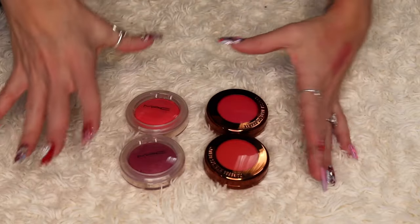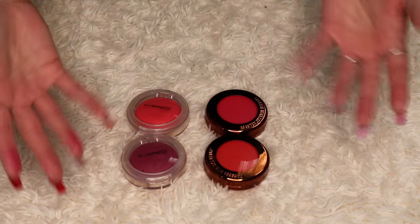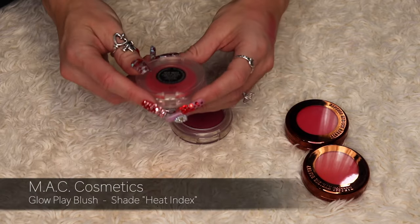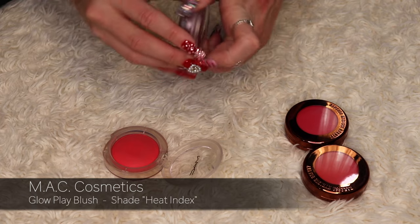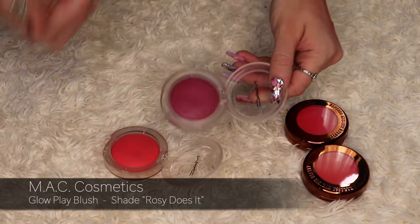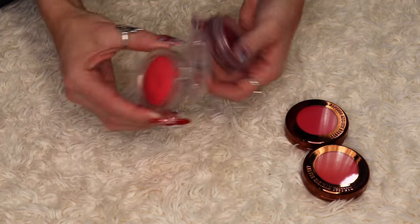These are two MAC Glow Play Blushes — cream to powder formula. The first shade is Heat Index, a really pretty summer shade. The second shade is Rosy Does It — and yes, I like this purple shade. I'm going to be keeping both of these.